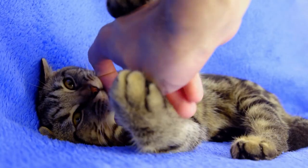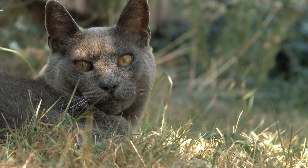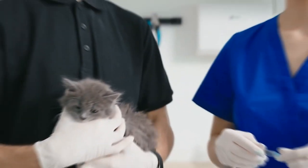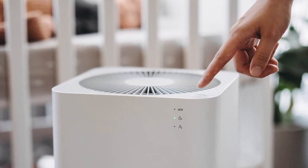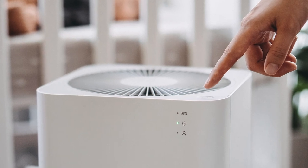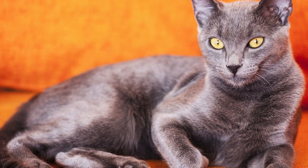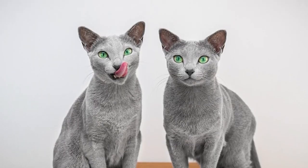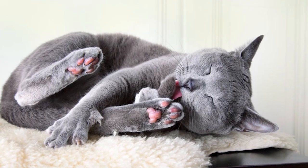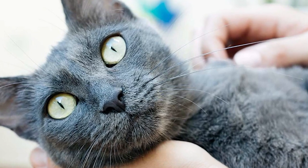Observing your body's response to a specific cat can provide valuable insights into how well you can coexist. If you do decide to bring a Russian Blue cat into your home, spending time with them beforehand allows you to prepare allergen management strategies more effectively — you can start implementing regular grooming, cleaning, and the use of air purifiers based on your initial experiences. When spending time with a Russian Blue to assess your tolerance, spend several hours or even a few days in the cat's environment if possible. Interact with the cat — petting and playing with them — and pay attention to any allergic symptoms such as sneezing, itchy eyes, runny nose, or skin reactions. Document your observations and symptoms to discuss with an allergist or healthcare professional.